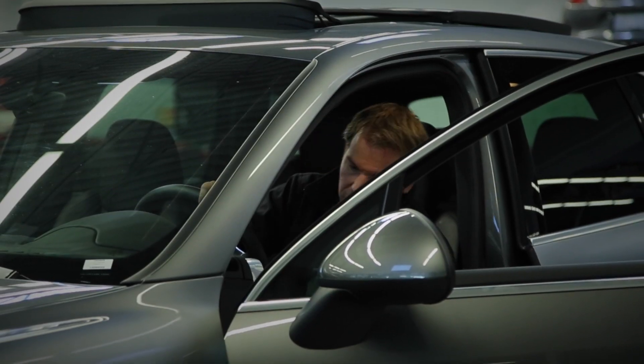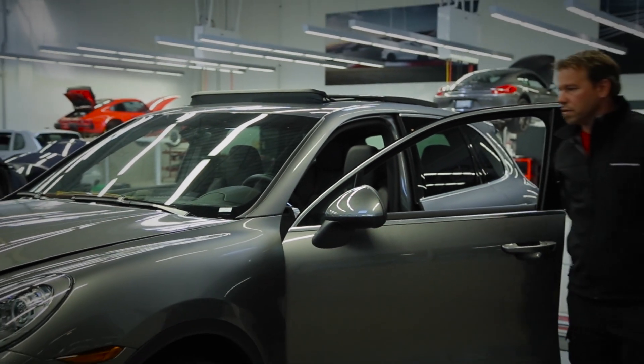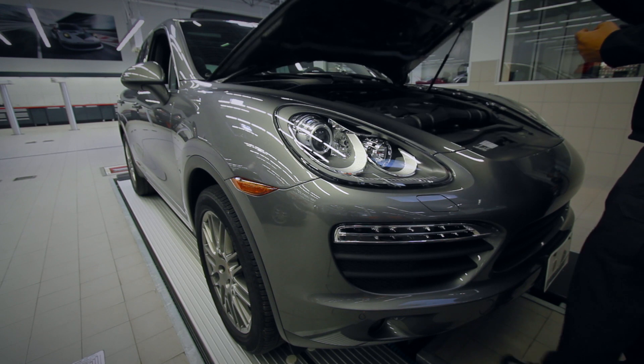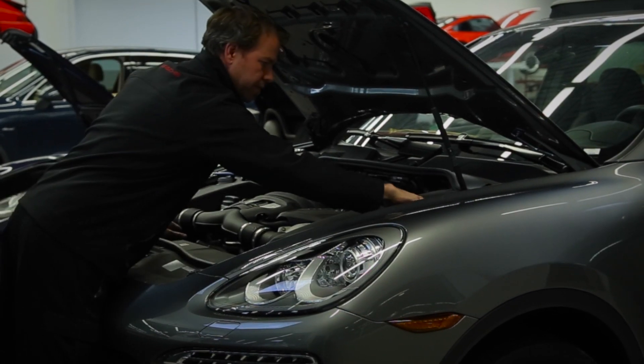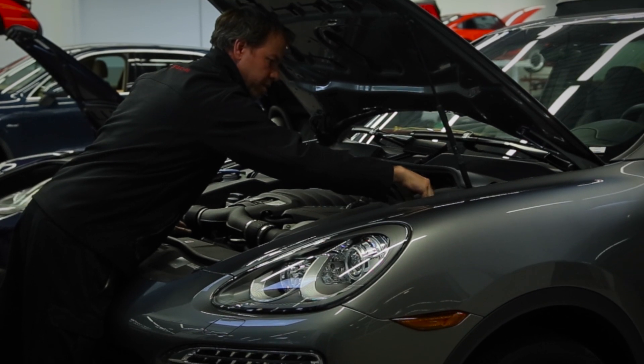Now that we know all the lights are fully operational, we'll check underneath the hood. We're going to check all of the fluid levels, cables, pipes, and everything necessary to keep the engine running. We'll check the washer fluid, we'll check your coolant levels, we'll even check your power steering and anything else we need to ensure that your car and engine are going to keep running.